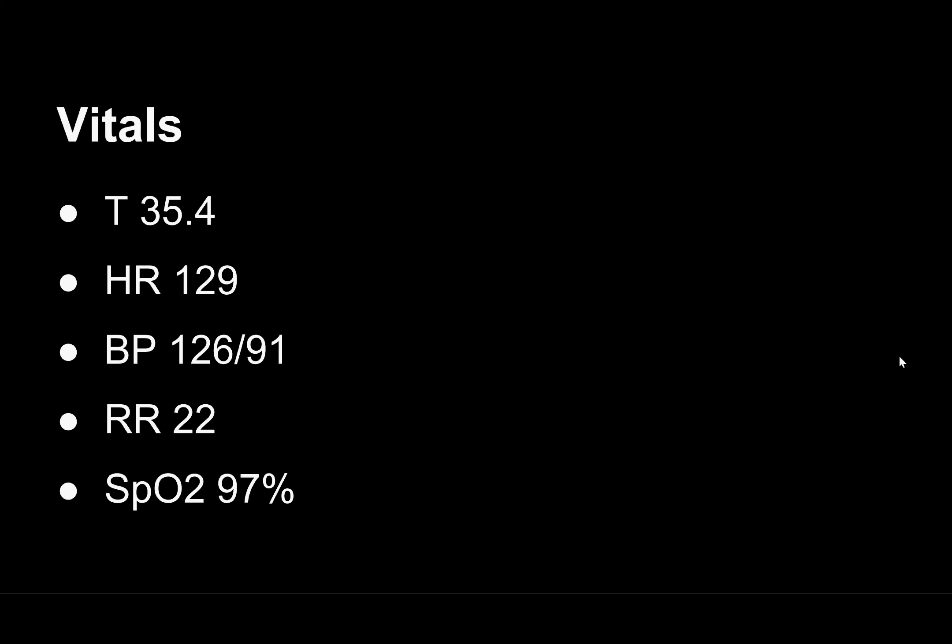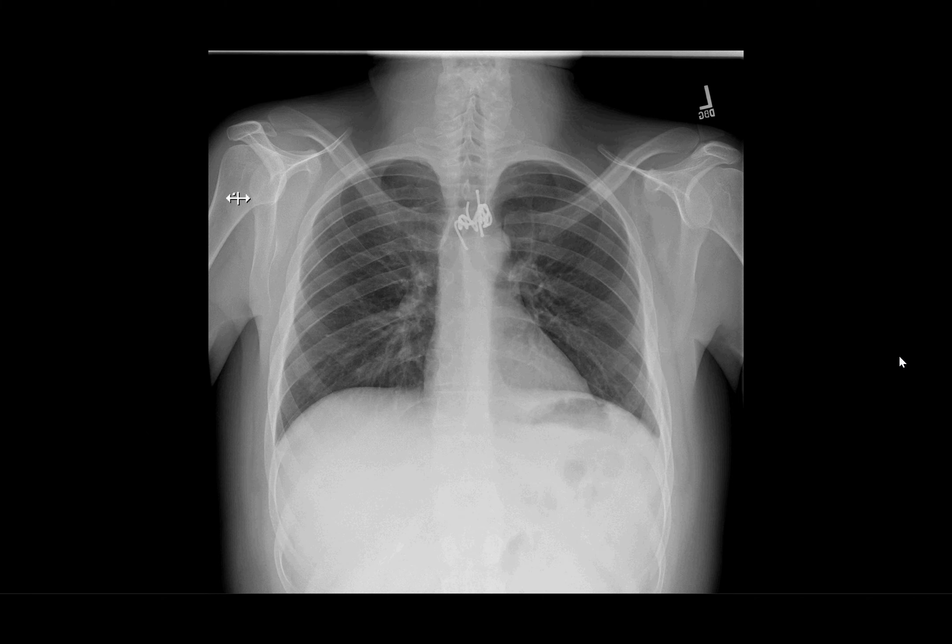Here are his vitals: afebrile, tachycardic at 129, blood pressure of 126 over 91, respiratory rate of 22, satting 97% on room air. The residents' notes match the nursing notes. And here's our patient's chest x-ray — we have a coiled piece of metal lodged in, presumed, the esophagus. The lateral confirms that.